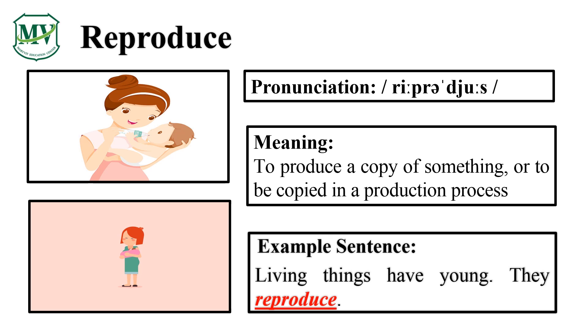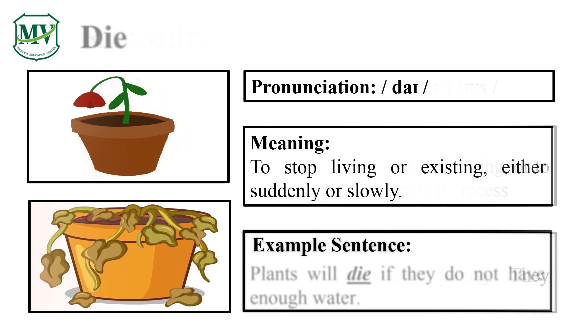Great! Please repeat the word after me. Die. Good job! Let's spell it: D-I-E. Die. Great! Plants will die if they do not have enough water. Can you try reading the sentence on your own?